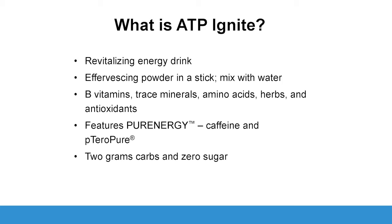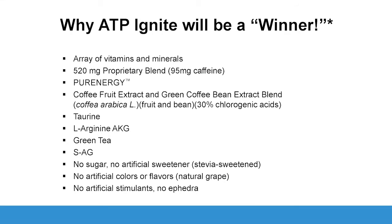This is a stick — mix it with water. It contains B vitamins, trace minerals, amino acids, herbs, and antioxidants. There are two grams of carbs and zero sugar, unlike lots of energy drinks. The proprietary blend is 525 milligrams, containing 95 milligrams of caffeine in a compound known as pure energy, taurine, L-arginine alpha-ketoglutarate, green tea, and S-acetylglutathione as an antioxidant. No sugar, no artificial flavorings, no artificial colors, no artificial stimulants, no ephedra.